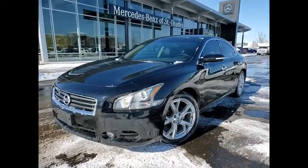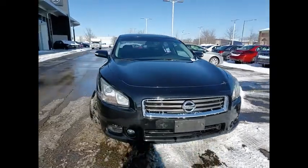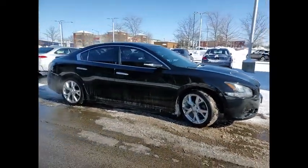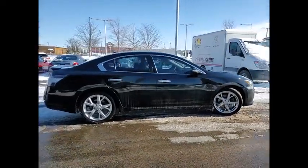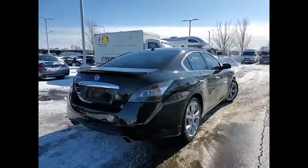We are pleased to show you the 2012 Maxima. Maxima offers elegance with an edge. The spacious interior provides refined comfort for up to five passengers. Advanced technologies such as Nissan Intelligent Key and Push Button Ignition offer convenience and control.